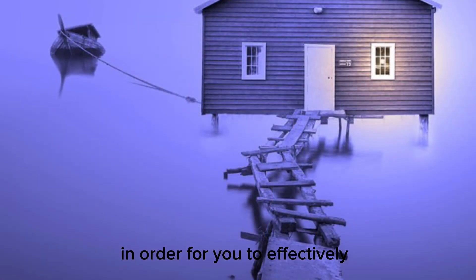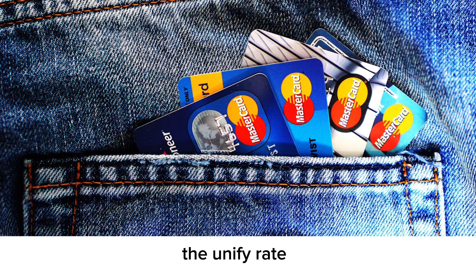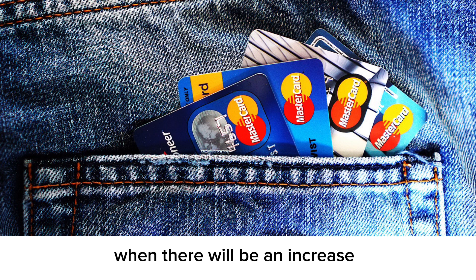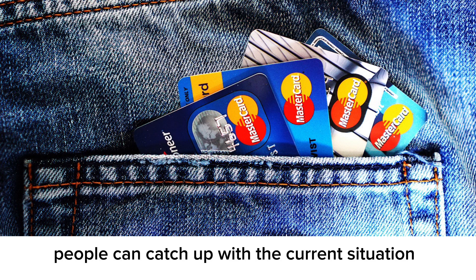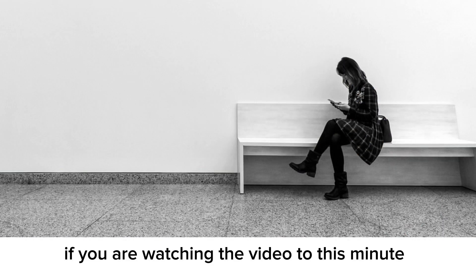In order to effectively utilize the international payment system, the unified rate will probably be determined by next month — July — when there'll be an increase in the minimum wage of civil servants, so people can catch up with the current financial situation.